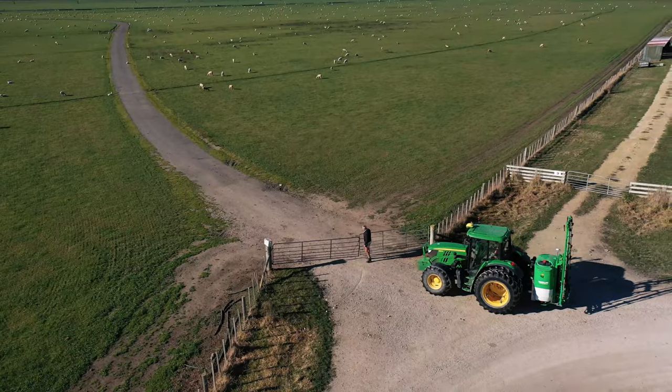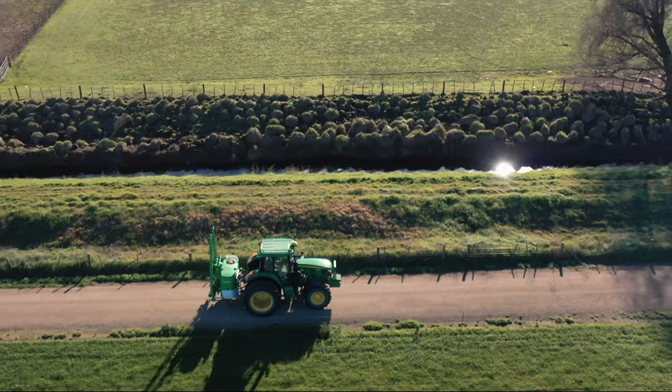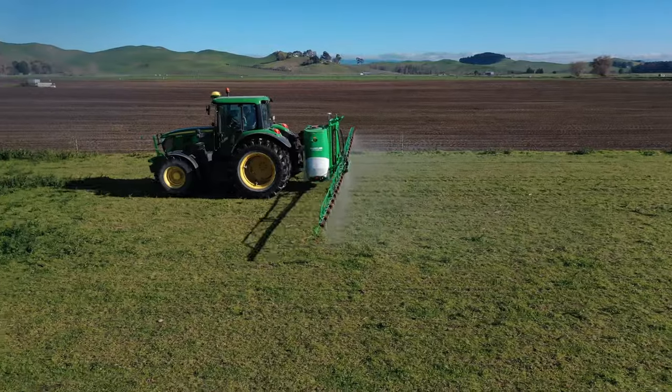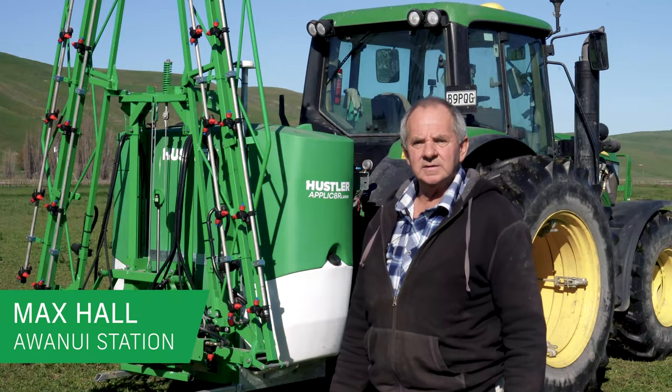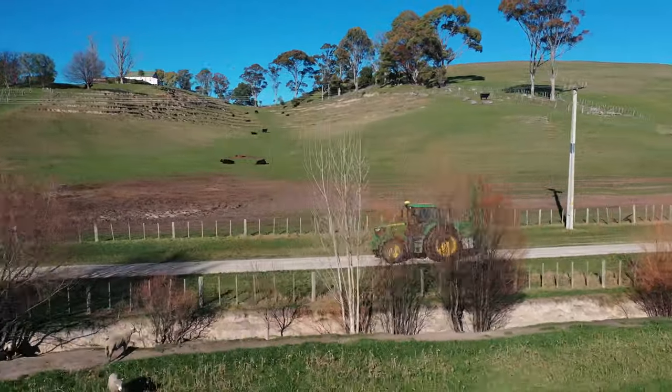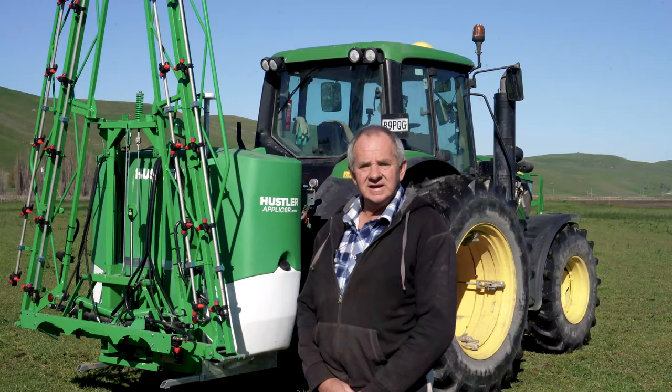Just recently purchased a sprayer from Hustler, the 1150 Eagle Tech. My name is Max, I work on a station in Hawke's Bay with Auanui. We have a reasonably large cropping program, done maybe 50, 60 hectares.